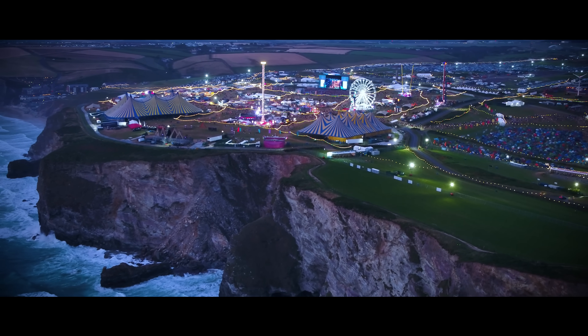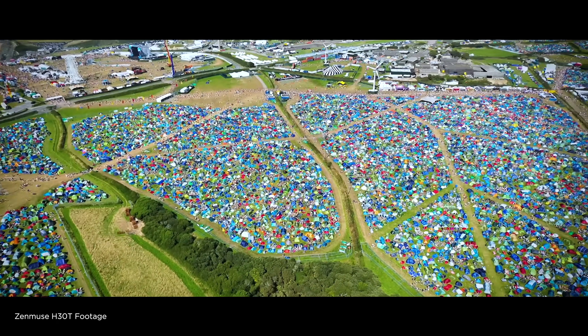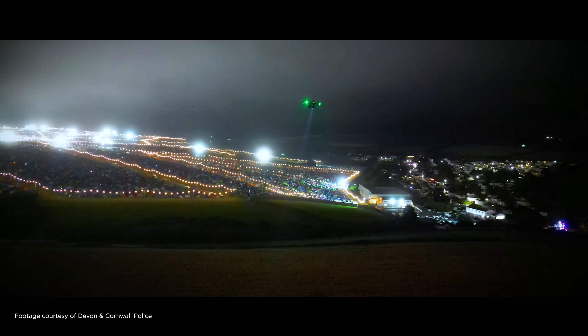The festival is spread over quite a large area. Our focus is on the Watergate Bay site, which is also where the camping is held.